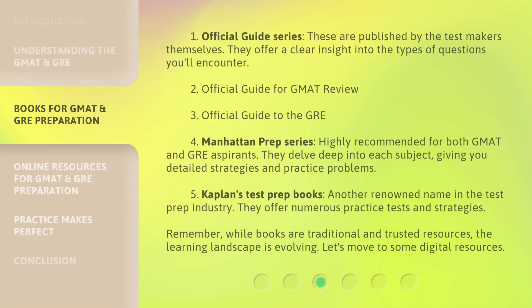First, the Official Guide Series. These are published by the test makers themselves and offer a clear insight into the types of questions you'll encounter — including the Official Guide for GMAT Review and the Official Guide to the GRE. Also highly recommended is the Manhattan Prep Series for both GMAT and GRE aspirants, which delves deep into each subject, giving you detailed strategies and practice problems.